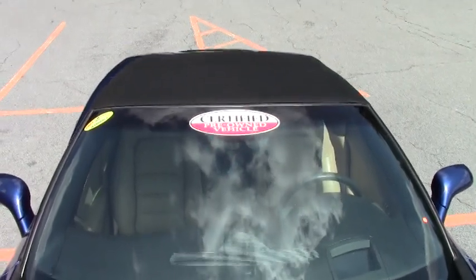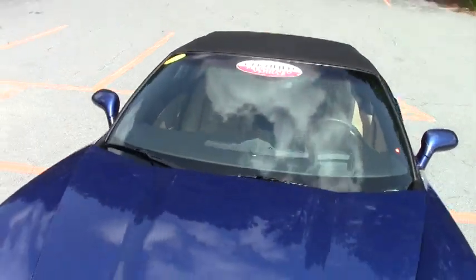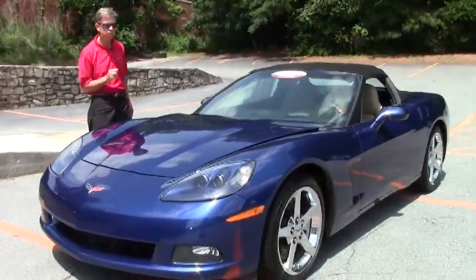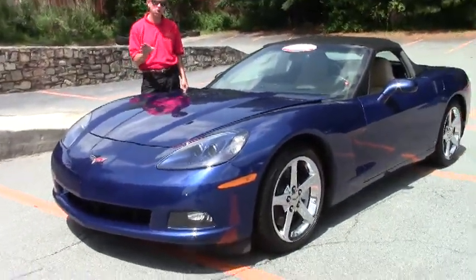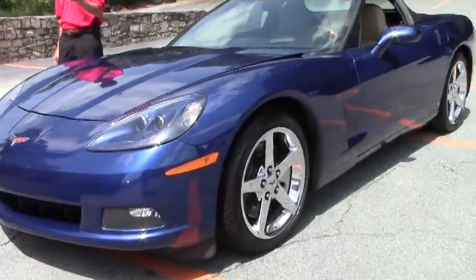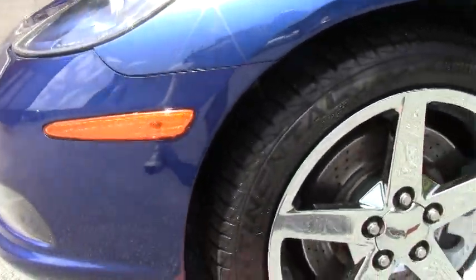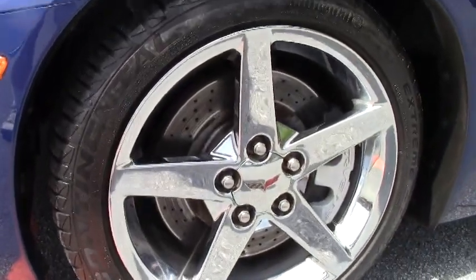Great looking car, great shape — obviously a garage-kept Corvette. Just one of 125 Corvettes we keep in stock at all times. If you're even thinking about a Corvette, you should call and ask for David: 404-944-7300.